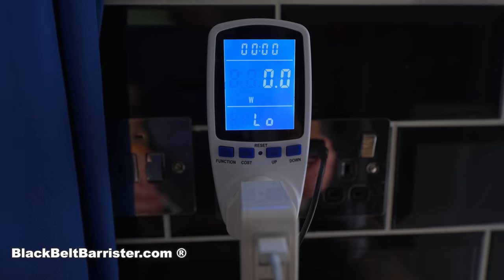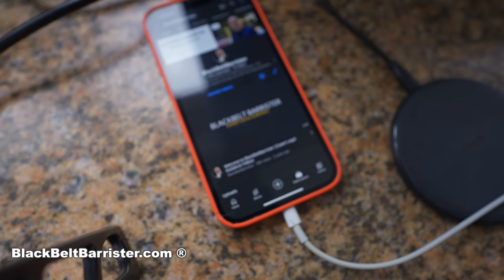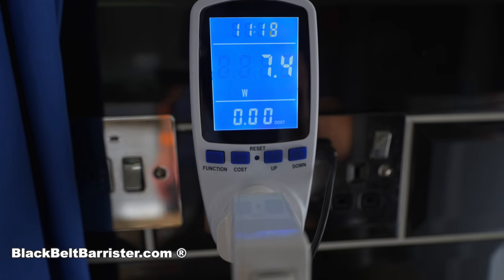Next I decided to charge my phone — an Apple iPhone 13 Pro Max — to see how much power that would use. It literally only used 7 watts with a standard USB charger, which is under one pence per hour, so negligible really.